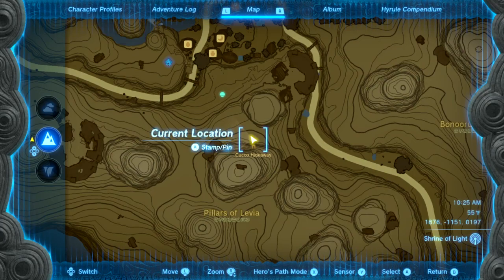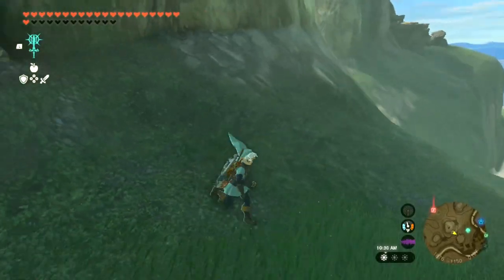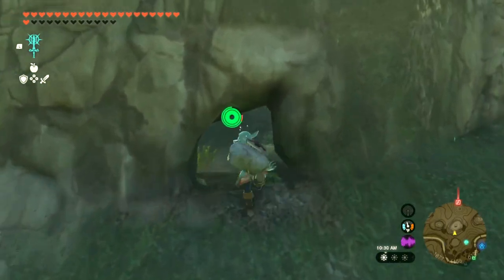Hey, listen, I'm going to do this Cuckoo Hideaway Cave. If this video helps you, please like it and don't subscribe to me. Alright, I'm going to show you where to find the frog and everything else that's in this cave.